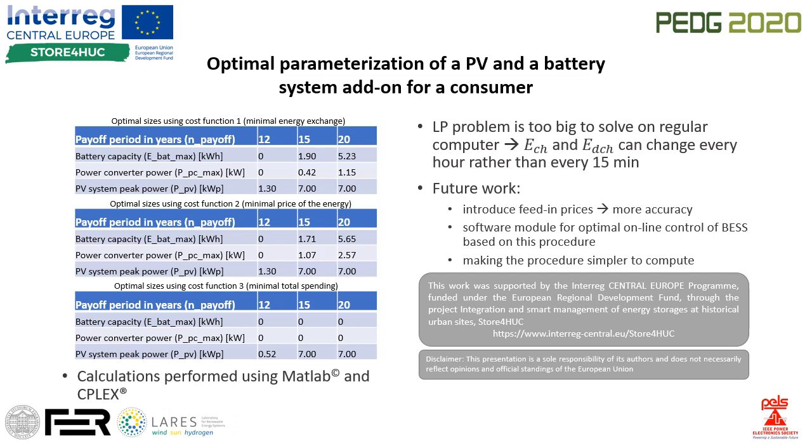Since the linear program is too big to solve on a regular computer, a simplification was introduced. Continuation of this work can be done in three different ways: by introducing non-linear feed-in pricing into the procedure, by developing a software module for optimal control of battery systems based on this procedure, or by making the procedure simpler to compute.